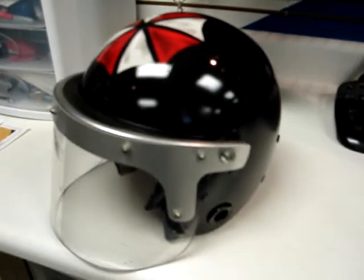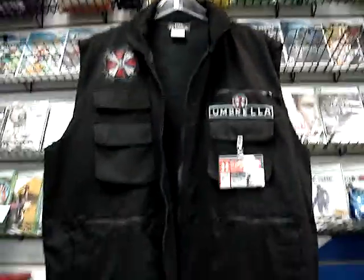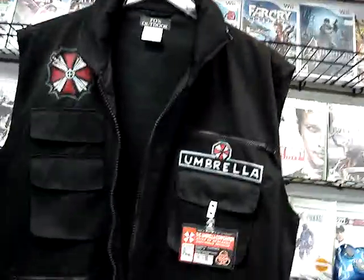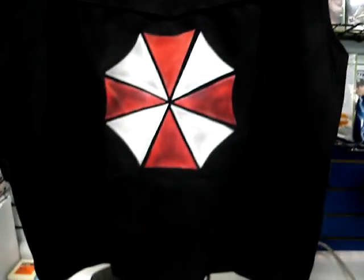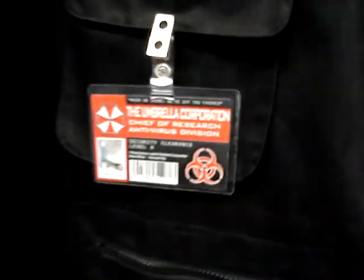What we have here is a custom painted German Riot helmet, now an Umbrella Corporation helmet, and a matching jacket. I picked up the jacket while I was in Germany on active duty from a PX — it's very cool. It's got a hood in there you can unzip and pull out. There's an Umbrella ID tag on there.